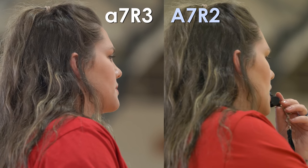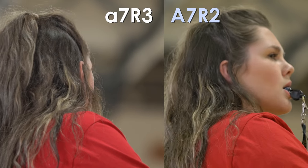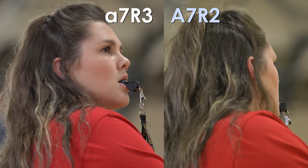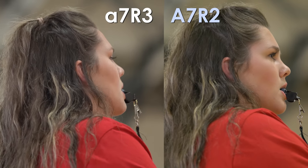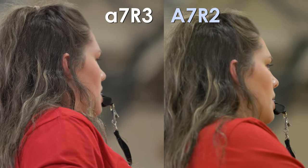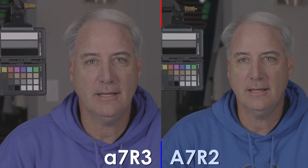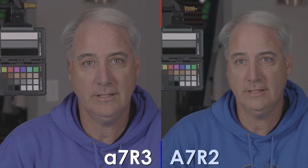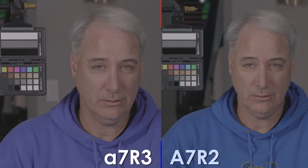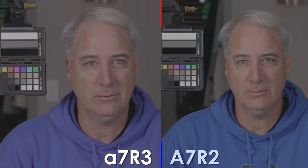One thing I want to talk about in terms of lenses: these were shot with the exact same lens — the 70-200. The lighting did not change at all. Those other tests I was doing used a 55 and the 16-70. I've tested those two lenses to see if there are any color differences, and Sony does a really good job making their lenses match well in terms of color — not so much contrast maybe, but definitely color. I don't think we're seeing any color differences from the lens.